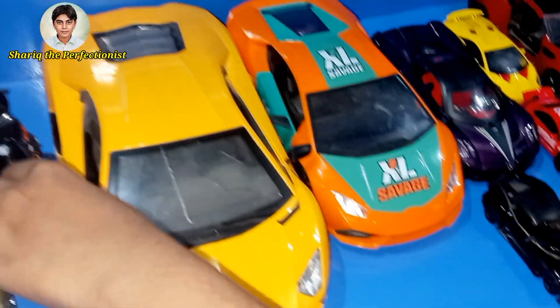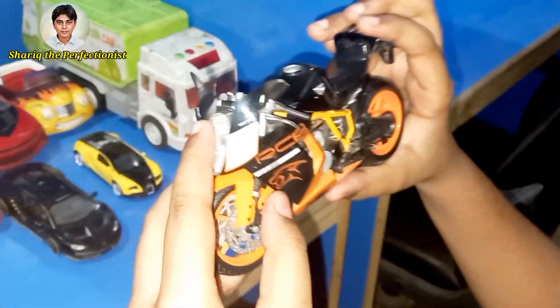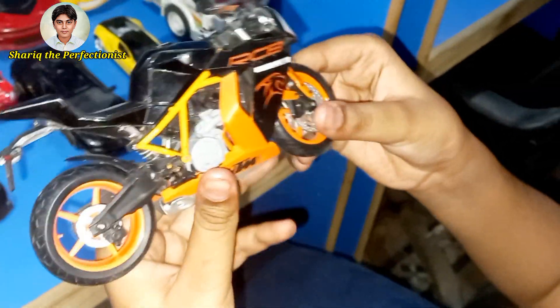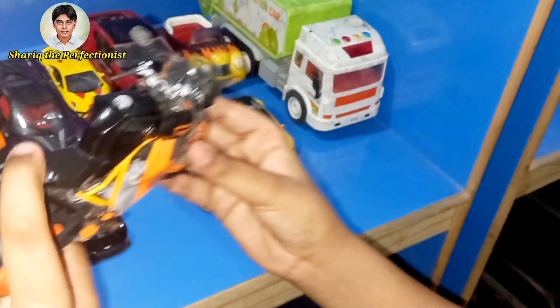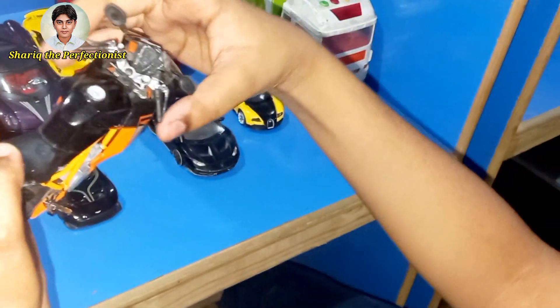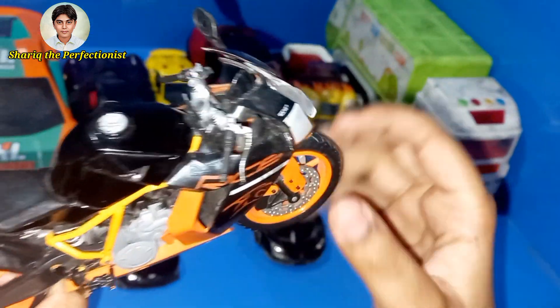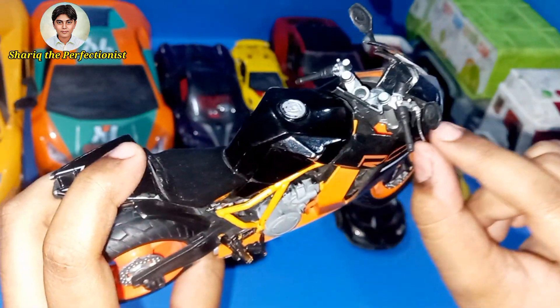And this bike — oh my gosh, it's beautiful! It's an RCB HTM. It has 1198 horsepower. That toy bike is amazing. It has a steering-like bike, and look — it's such a light steering wheel. Look, it moves so lightly. Wow, guys!